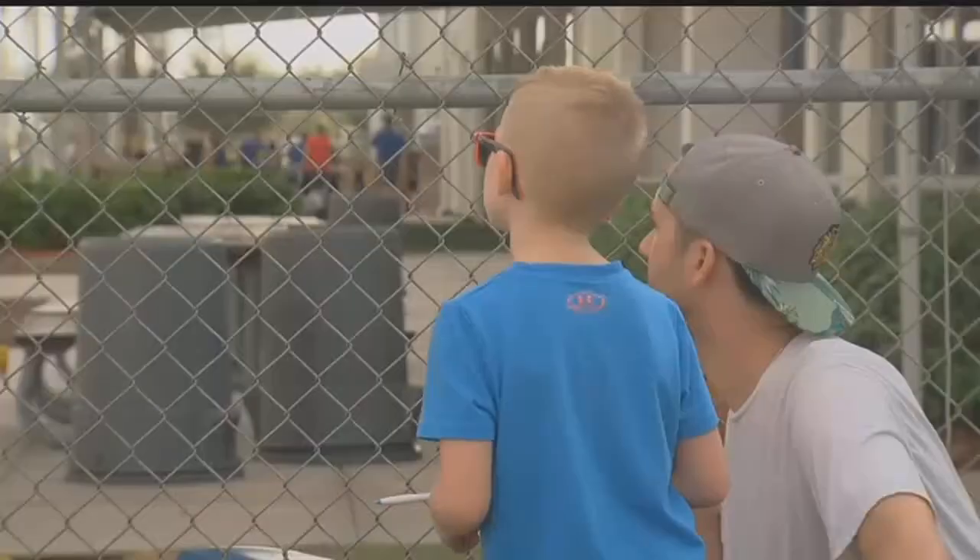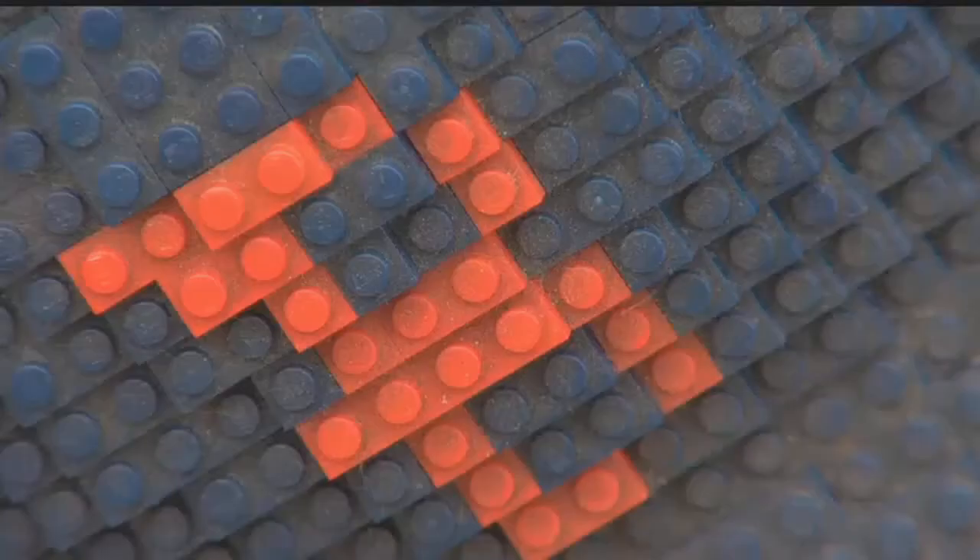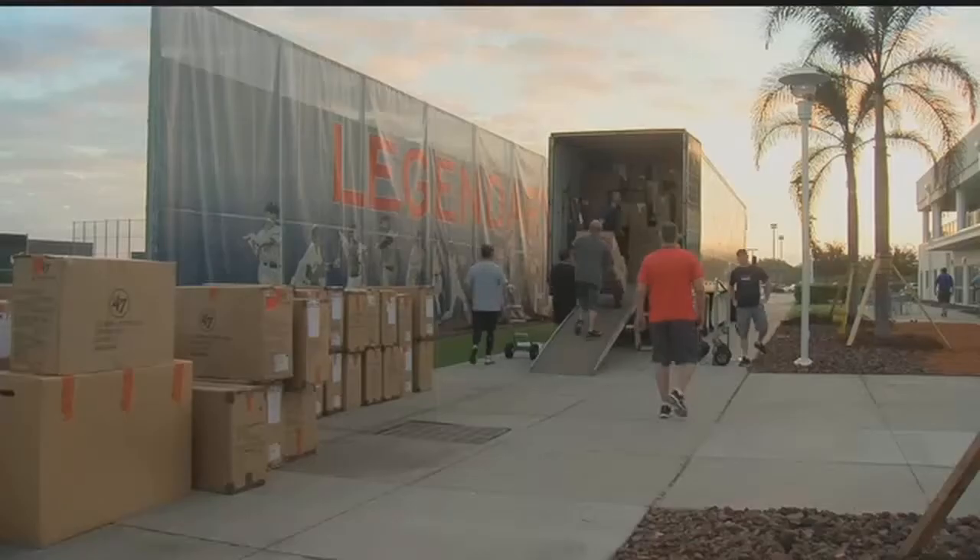Go Red Sox! That's probably the shared sentiment of Sox fans around the country as truck unloading day made its way to Fenway South.